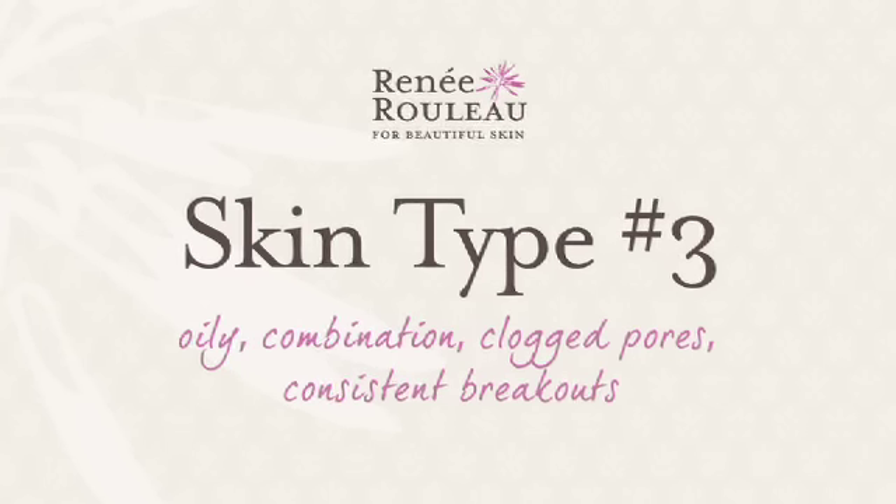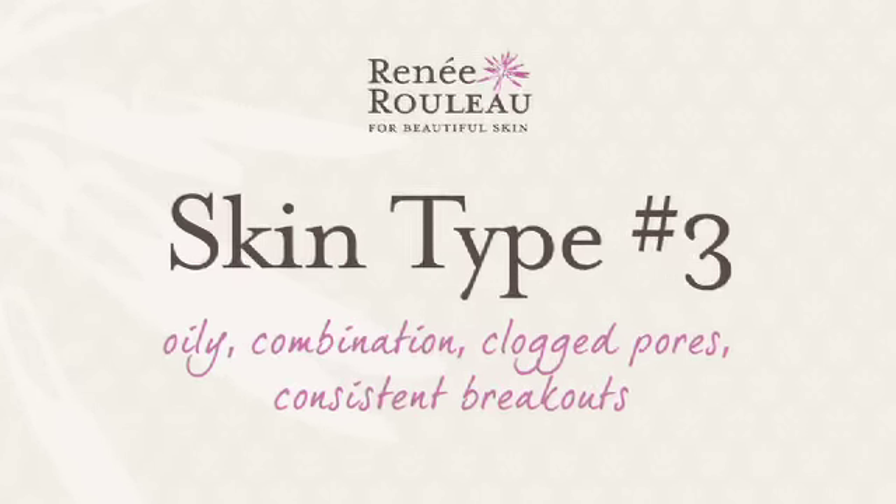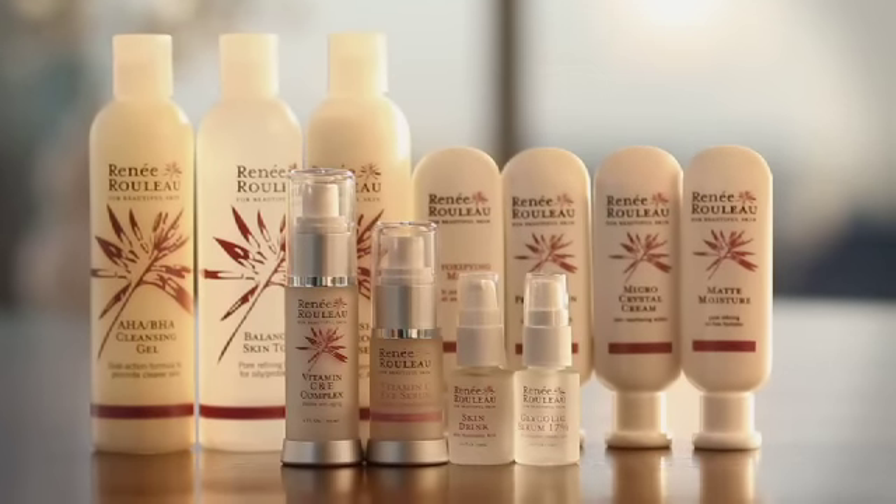Skin type number three: oily combination, clogged pores, consistent breakouts. If you're someone that gets a fair amount of breakouts — maybe seven to ten breakouts a week — get some clogged pores, post-breakout marks that linger, but you still want to keep your skin healthy, this is a great routine for you.